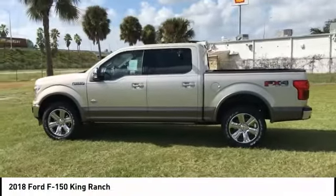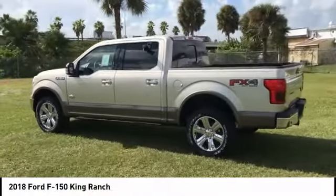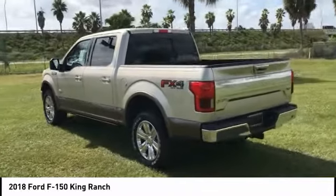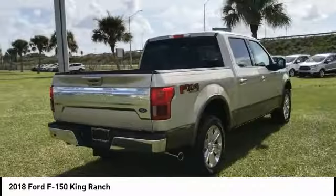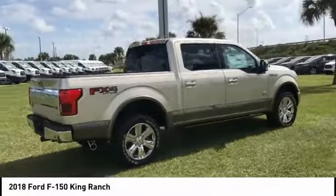We are pleased to show you the 2018 F-150. A Ford F-150 knows how to handle any situation. It's built to follow orders. No whining. This vehicle has less than 100 miles.